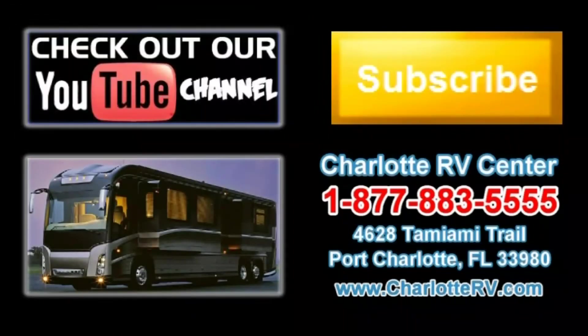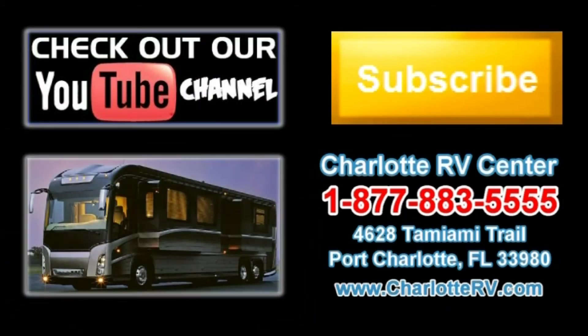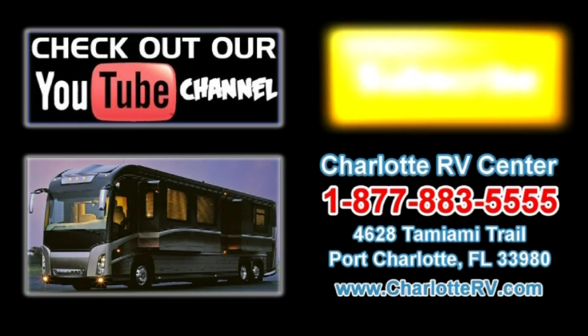Click here to visit our YouTube channel and see all of our video listings, or click here to see all of our current Class A Diesel Motorhome video listings. Don't forget to subscribe to our YouTube channel to keep up with all future listings — the perfect RV for you could show up tomorrow. Don't miss out, subscribe today.